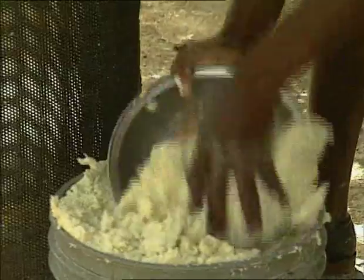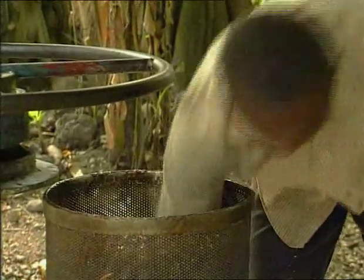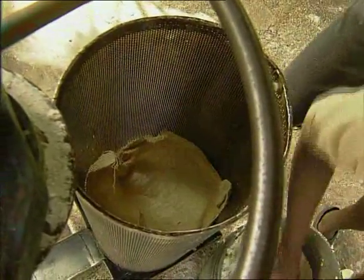A cylinder press for manioc, just like these other small machines, is made in Haiti in the Compe Perrin workshop.